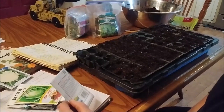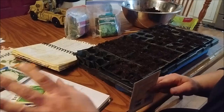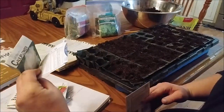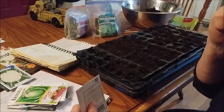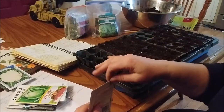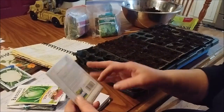I am going to start some seeds today. I'm going to start for sure some cabbage, broccoli, maybe a little bit of cauliflower because I do have a tiny bit of cauliflower seed. And then I'm going to look through my notes and figure out which flowers need to be started really early and get those going today too.